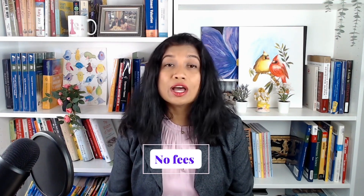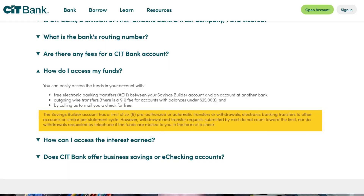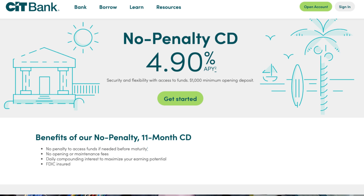There are no account opening or maintenance fees, and your savings are insured for up to $250,000. The bank, however, has a limit of six withdrawals or automatic transfers per statement cycle. SIT Bank also offers a six-month CD with an APY of 5% and a no-penalty 11-month CD with an APY of 4.9%.